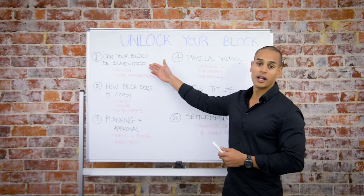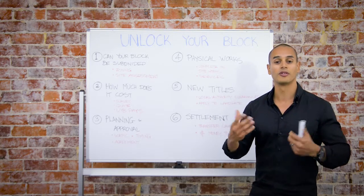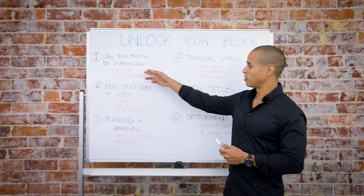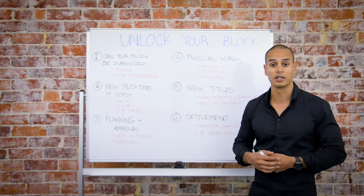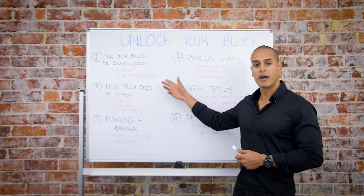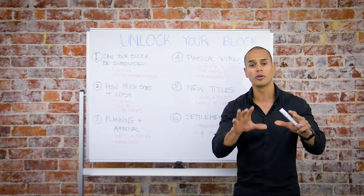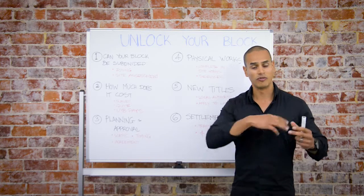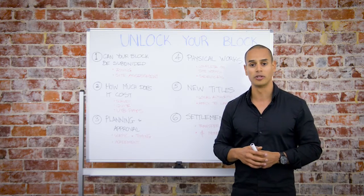Step number one: can your block be subdivided? Let's assume you watched this video and contacted us and provided us with your property details. We need to check whether you have the correct zoning and site area to make sure that a subdivision can actually take place. We then carry out a physical site assessment, come out to your property, and ensure that you can remain exactly where you are while we carry out physical works behind you. We fence off the property so that you are not disturbed throughout the entire process.